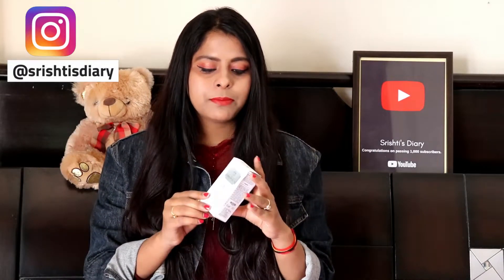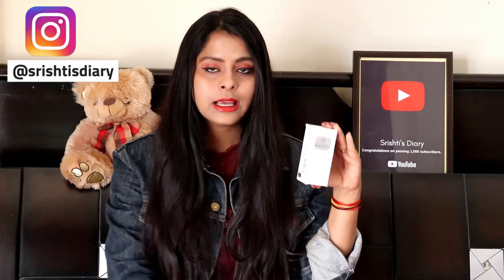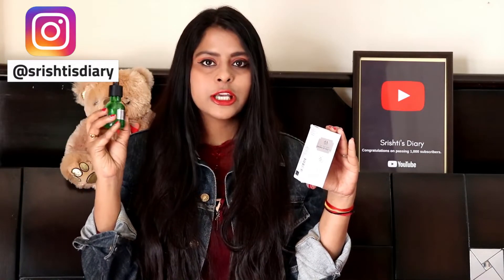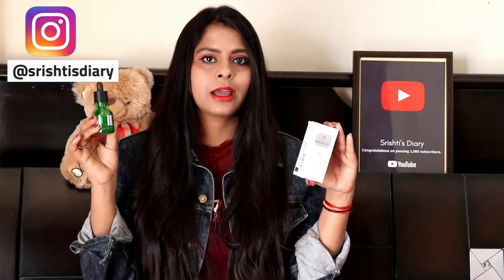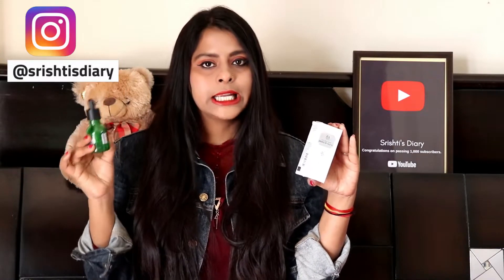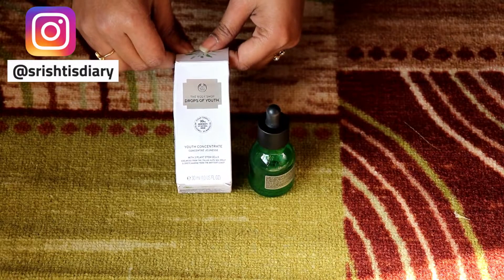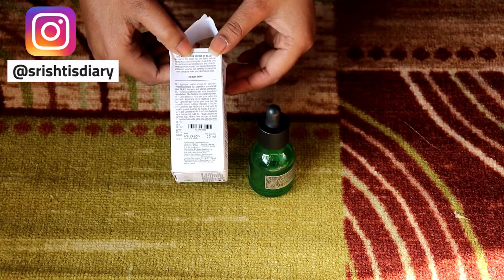Let me show you the packaging. It comes in a white bottle with a dropper top, in a dark green color. Since it's glass, you have to handle it very carefully — there's a chance it could fall and break. This is the Drops of Youth concentrate, 30ml, priced at ₹2,495.